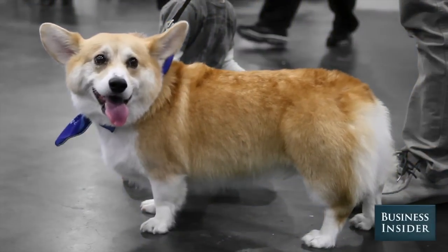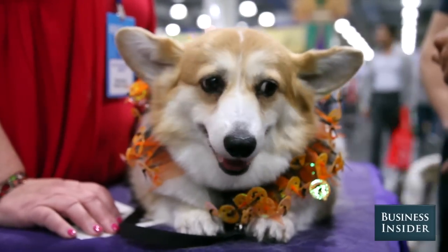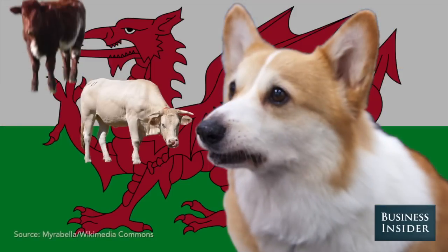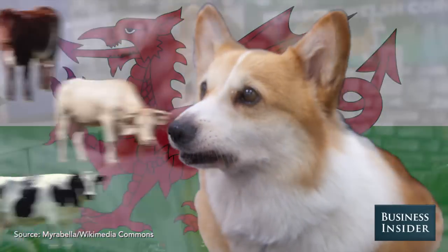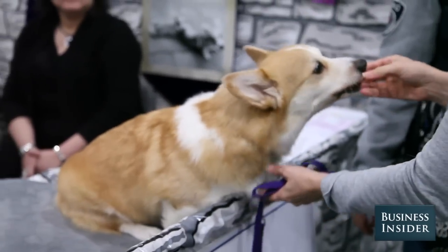This is a Pembroke Welsh Corgi. They originated in Wales. It's a herding breed — they were originally bred to cattle. They're a very compact dog; it's a big dog in a little body. They're a feisty dog.